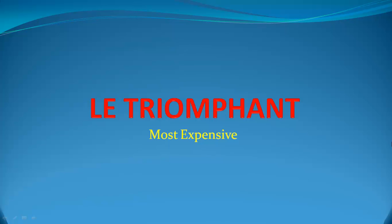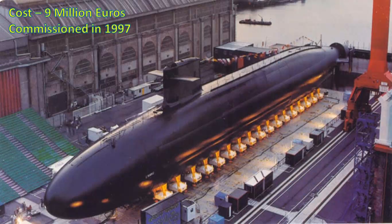Le Triomphant — Most Expensive. Le Triomphant is a ballistic missile submarine of the French Navy. Le Triomphant is the most expensive submarine ever produced, costing more than 9 billion euros.